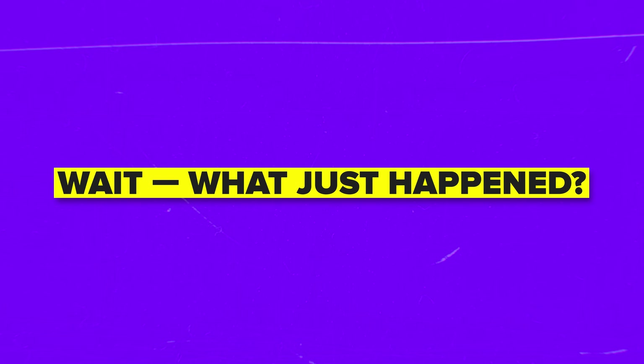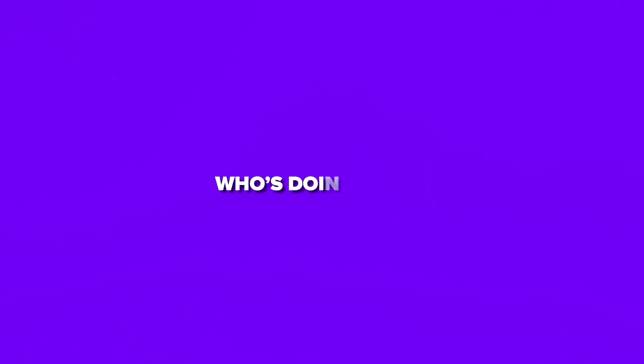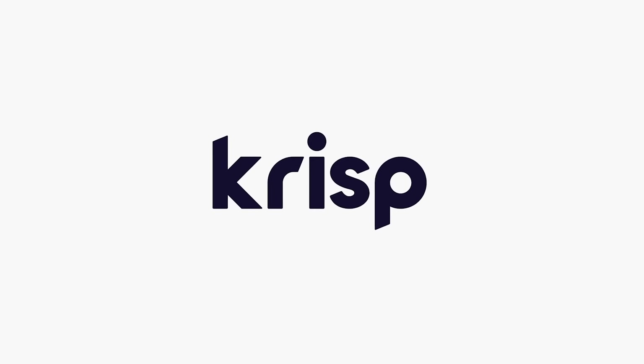Ever leave a meeting thinking, wait, what just happened? You've had those, right? One of those calls where you nod your way through, only to walk away wondering what decisions were made, who's doing what, and what even got said. My name is Daniel, and today I want to introduce you to Crisp, your smart meeting assistant.